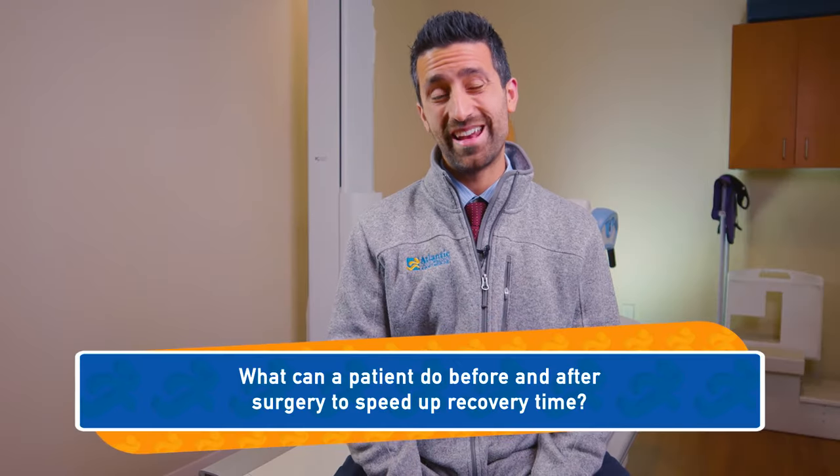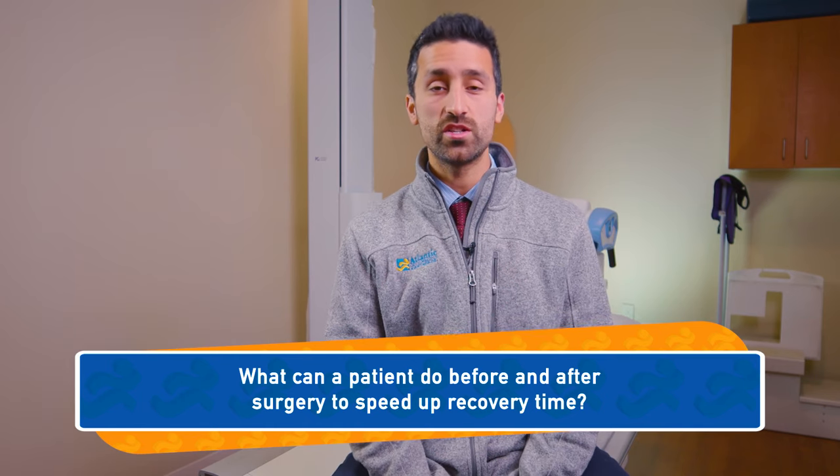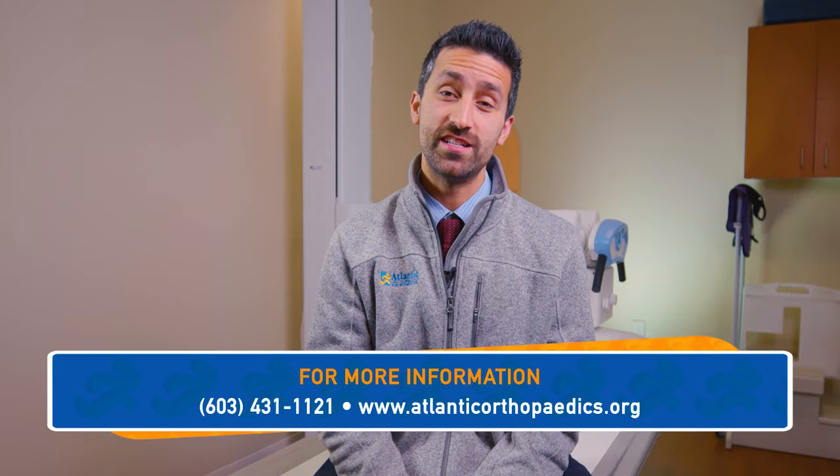What can a patient do before and after surgery to speed up recovery time? A very common question. The best thing you can do is be as strong and as healthy as possible. That includes preoperative flexibility, range of motion, and strengthening exercises, as well as a healthy diet high in protein, which really helps heal and speed up recovery.